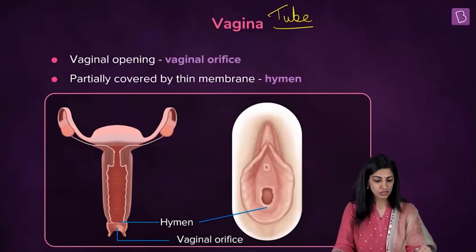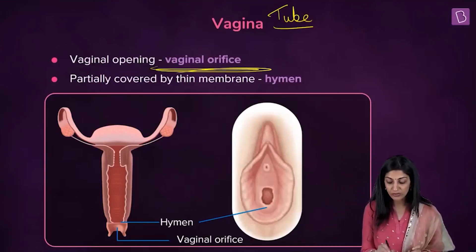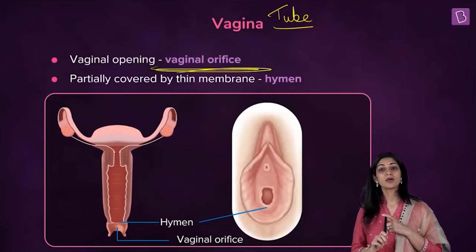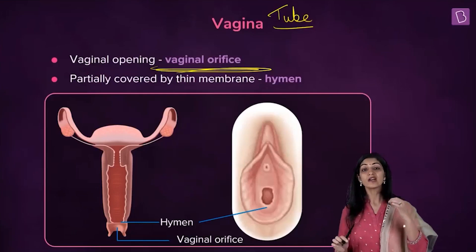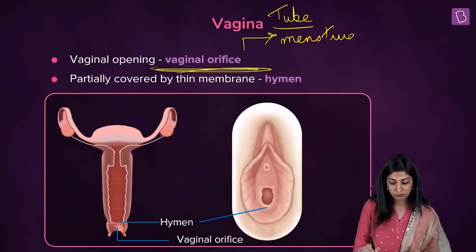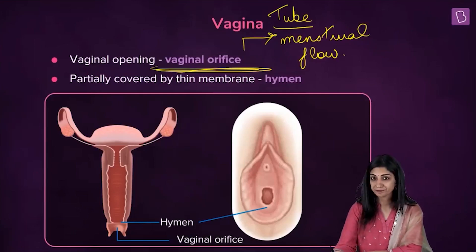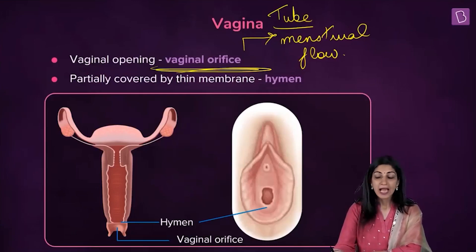The vagina is approximately a 10-centimeter hollow tube that opens outside the body through the vaginal orifice. The vagina receives sperm through the penis, serves as the birth canal, and is also the passage through which menstrual blood flows out through the vaginal orifice.